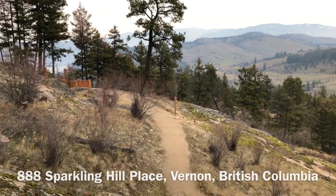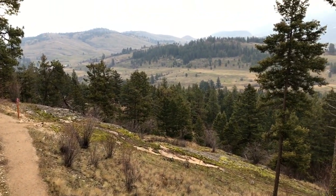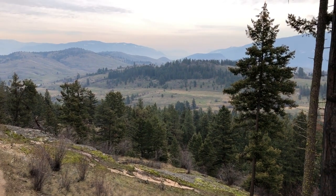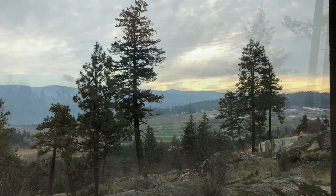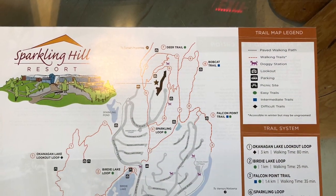It's perched overlooking Okanagan Lake on one side and the beautiful mountains of the Okanagan on the other. If you're looking to spend some time outdoors at Sparkling Hill, there are plenty of beautiful walking trails to enjoy during your visit.